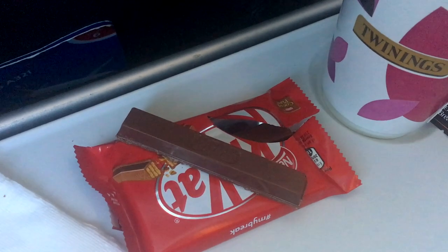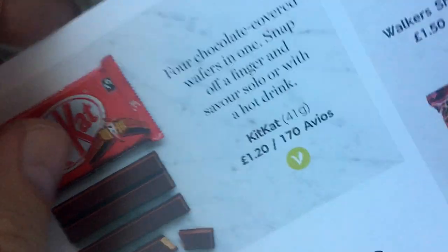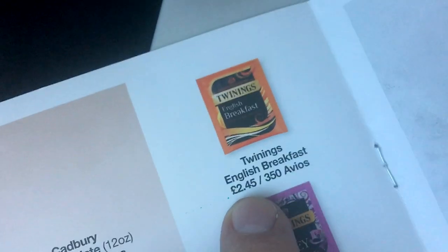There we are — the legendary snacks. Just for reference, the KitKat was £1.20 and the tea was £2.45.